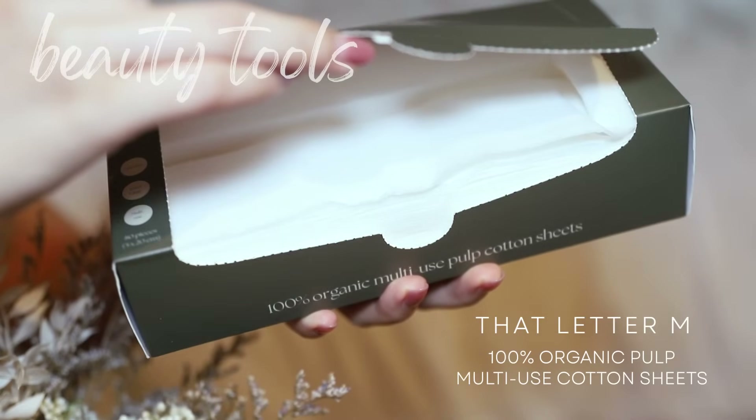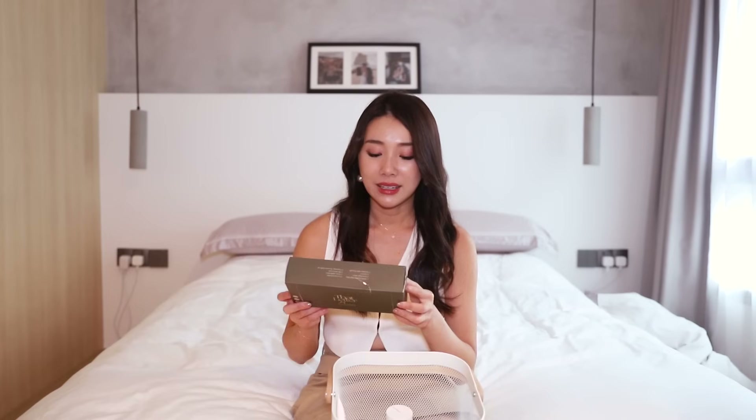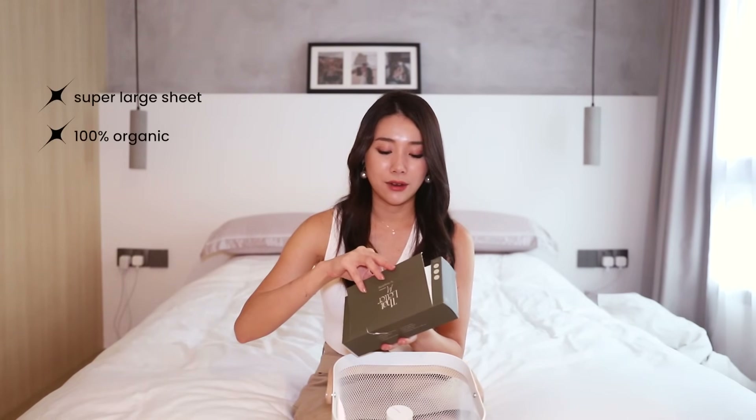We are almost at the end, I promise. Beauty tools — you guys know I cannot live without my beauty tools. I use beauty tools every single day. The first one I want to shamelessly plug is That Letter M's Cotton Sheets. I made these so you guys know I'm going to be 100% happy and satisfied with it, because if not I wouldn't put it out in the market. These are cotton sheets that are super large and cover your entire face. I love to use them to remove my makeup, apply my toner, and do wet compress.